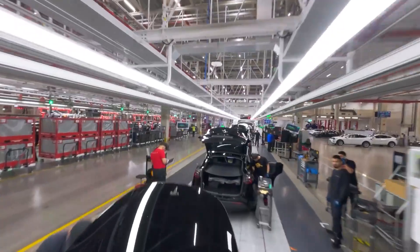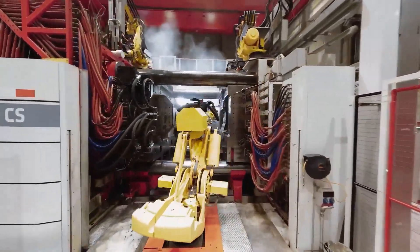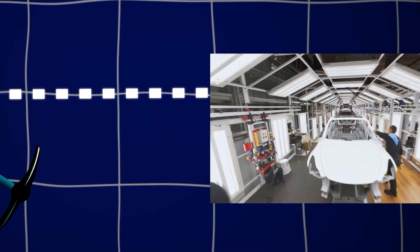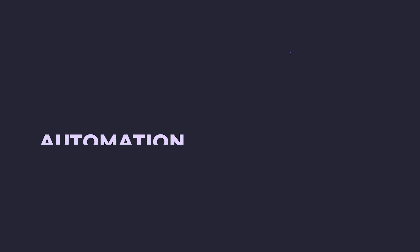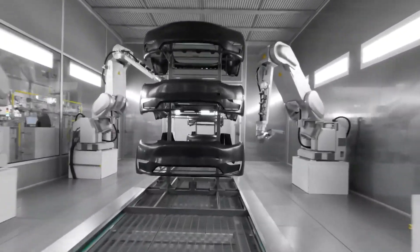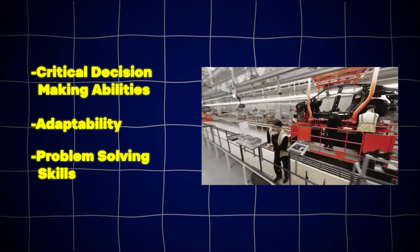Tesla adopts a hybrid approach by integrating robots alongside human workers in its manufacturing process at Giga Berlin. Robots are assigned tasks that require heavy lifting, repetitive motions, or precise movements, enabling faster and more efficient completion of these tasks. Human workers, on the other hand, focus on detail-oriented work that requires critical thinking, problem-solving skills, and adaptability. This collaborative approach optimizes efficiency by capitalizing on the strengths of both robots and human workers, enhancing overall productivity and quality. Tesla aims for 90 percent automation in its manufacturing process, while acknowledging the necessity of human oversight for decision making, adaptability, and addressing unforeseen challenges.